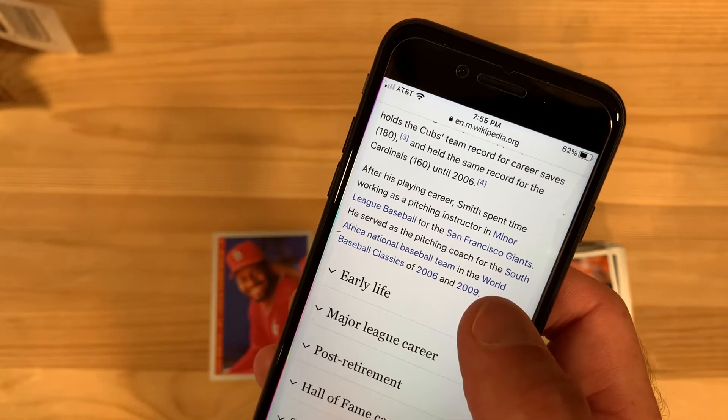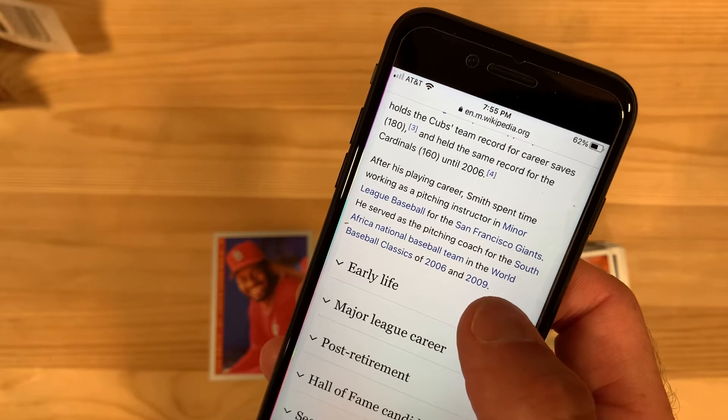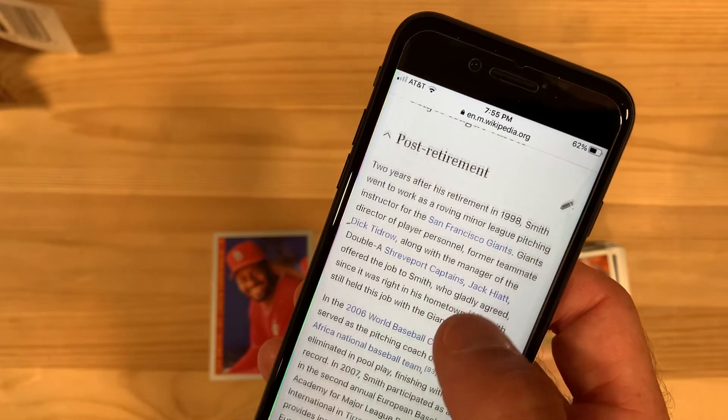Post-retirement he was a pitching instructor in minor league baseball for the Giants and pitching coach for the South African national team in the World Baseball Classic. Let's jump to post-retirement a little bit — pitching instructor, baseball player, Baseball Classic.